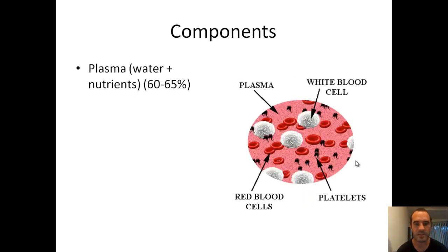Your blood is mostly made up of your blood plasma, which is water and nutrients, and that's about 60 to 65% of your blood. We've got a little image here showing your white blood cells, red blood cells, plasma, and then your platelets in between.